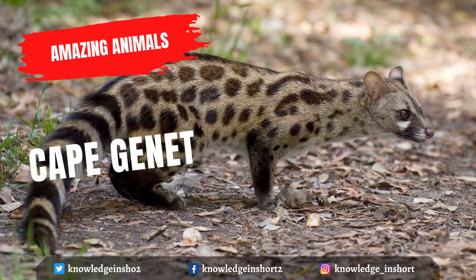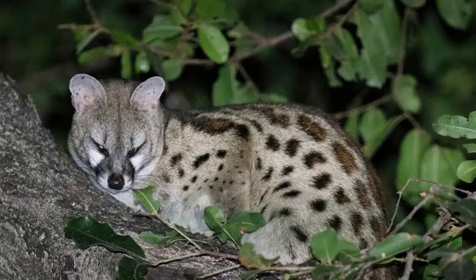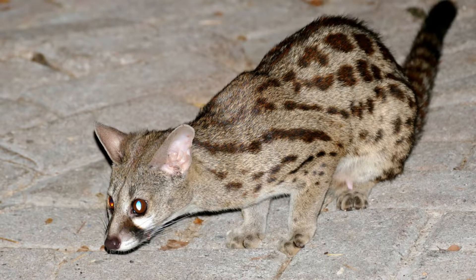The Cape genet, also known as the South African large-spotted genet, is a genet species endemic to South Africa. As it is common and not threatened, it is listed as least concern on the IUCN Red List. The Cape genet is a nocturnal, cat-like carnivore native to South Africa, ash gray in color with brown irregular spots and a black stripe along the spine.